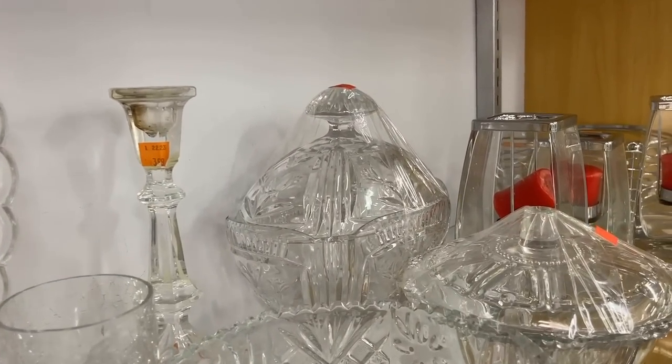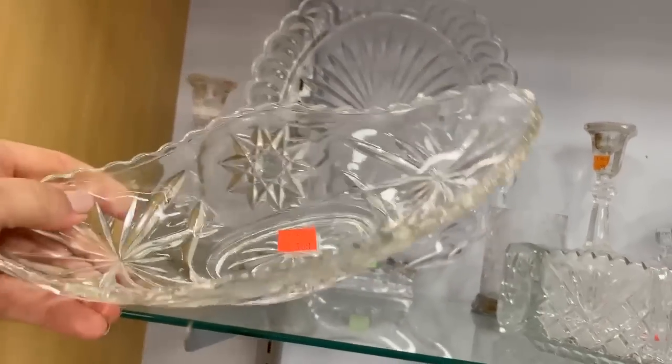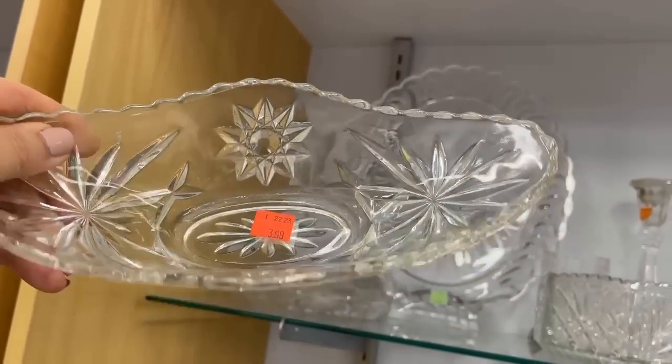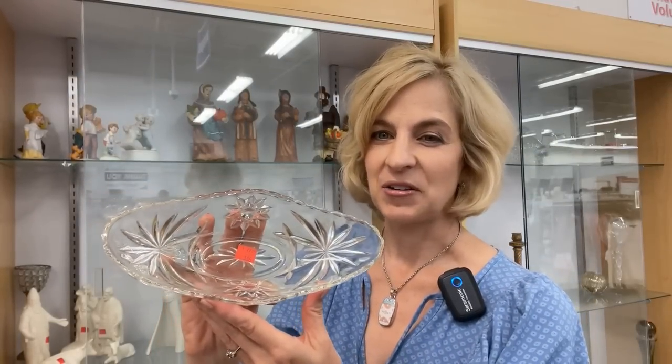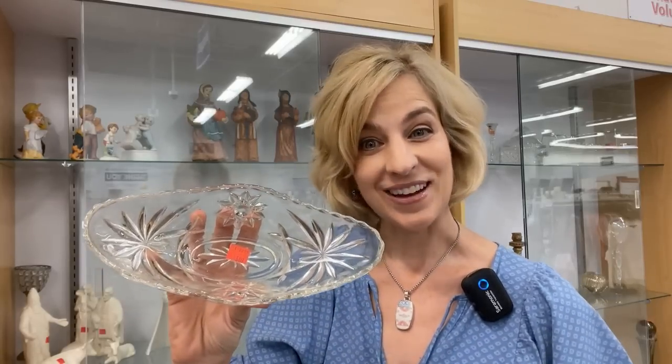Glassware is plentiful at Goodwill — so many uses for these, and think about gifting as well. You probably recognize this pattern with that pressed star and fan design — it is called Press Scut, appropriately named from the Anchor Hocking Company. It was launched in 1960 and is now discontinued. You see it in just about every shape and size; it's very affordable in the secondary market. Great for that vintage vibe at $3.99.